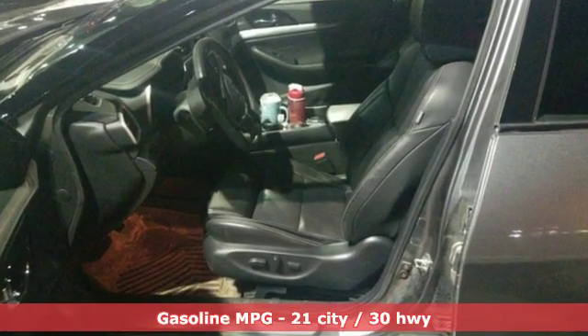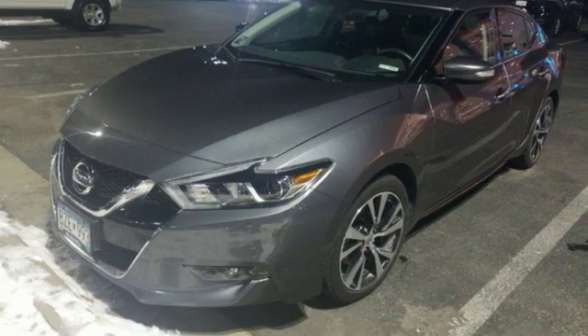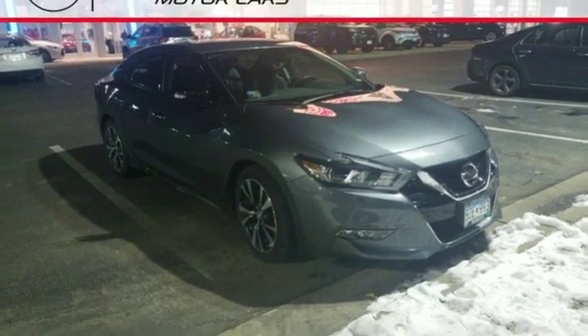Streaming audio, doors and push-button start proximity key, front heated leather bucket seats, auto-dimming rear-view mirror, remote engine start, and dual-zone climate control.